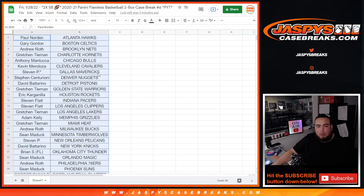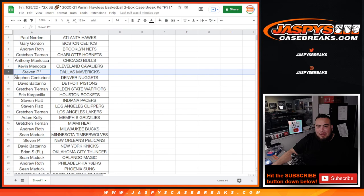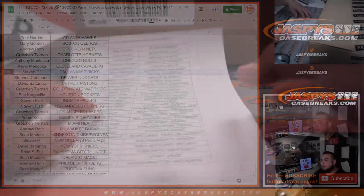Everything was sold straight up, guys. No RMBs, no nothing, no fillers — straight up. Steven P got the Mavericks last spot mojo. And then good luck to everybody. Here we go, guys. This is our last case.